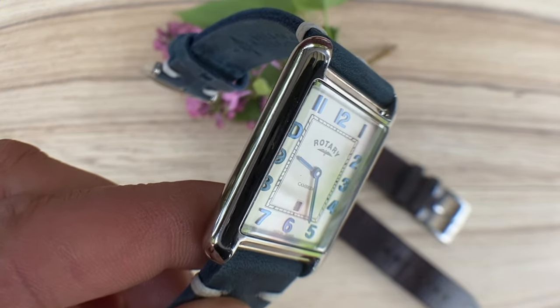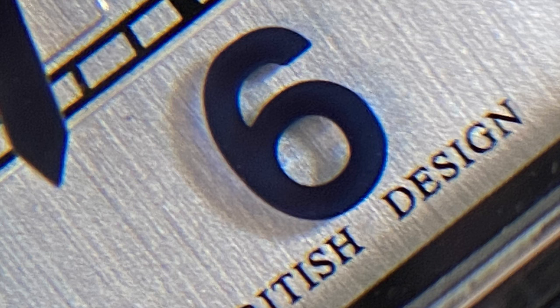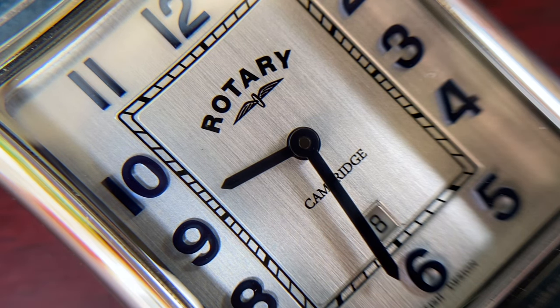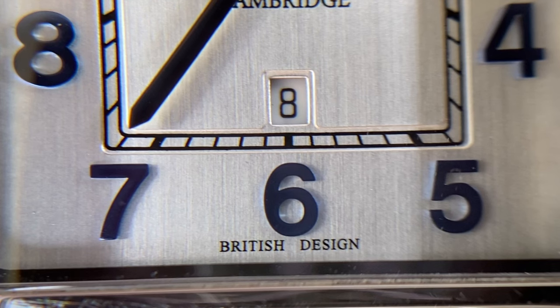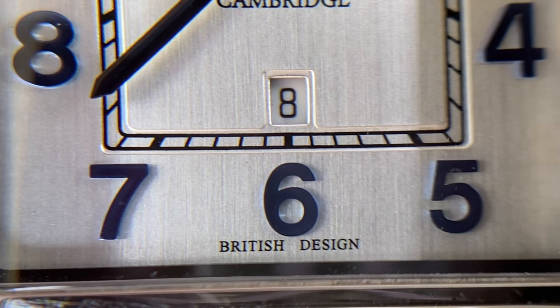The two hands that this watch has do match the applied Art Deco numerals, as they all have a dark blue color that livens up at the right angle and luminosity. The contrast they provide on the brushed silver dial makes telling the time easy, and there's just enough AR coating under the sapphire crystal to guarantee legibility regardless of viewing angle — that is, unless you forget what date it is, as the smallest date window I have ever seen makes reading it impossible.